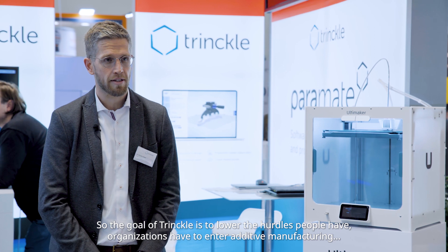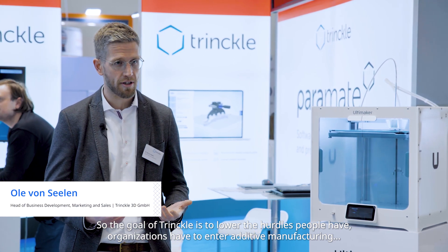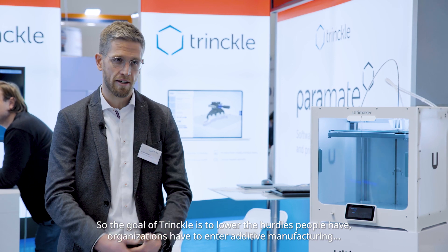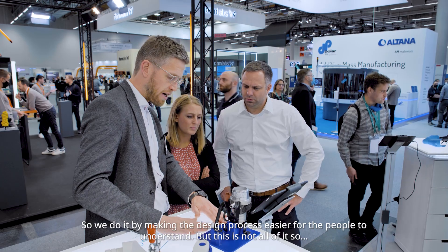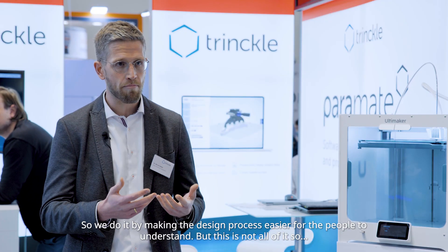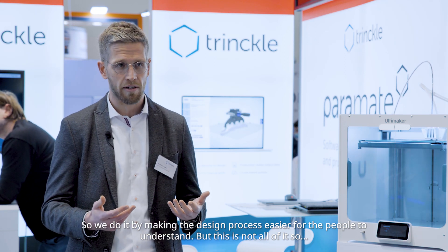The goal of Trinkel is to lower the hurdles that people and organizations have to enter additive manufacturing and make use of the technology. We do this by making the design process easier for people to understand, but this is not all of it.